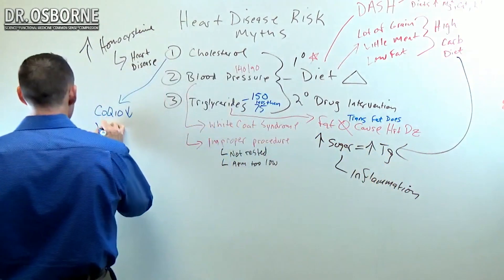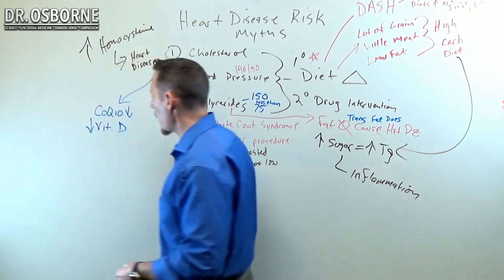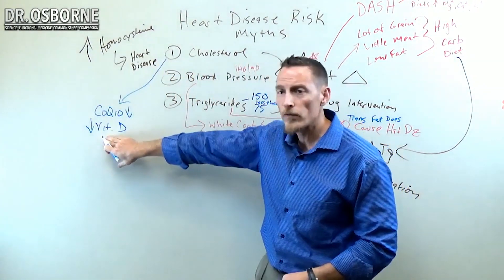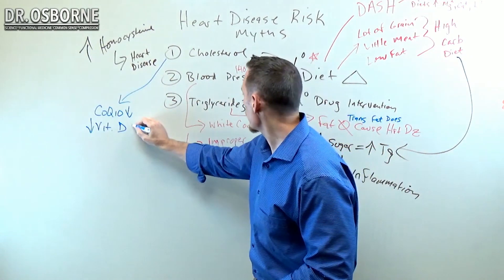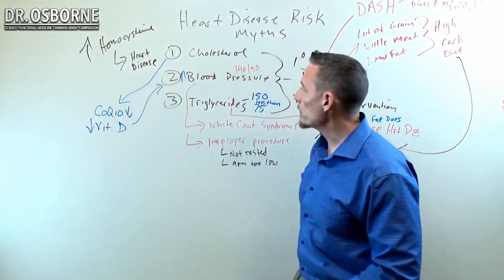Some research has shown that these drugs also lower vitamin D — so we get a possible reduction in vitamin D — and vitamin D deficiency, unfortunately, increases blood pressure.